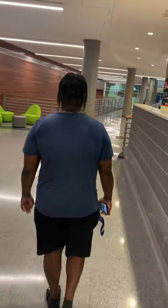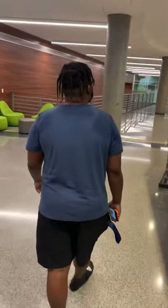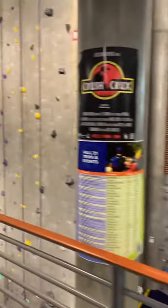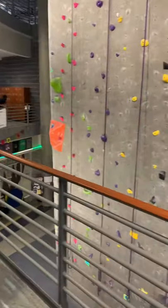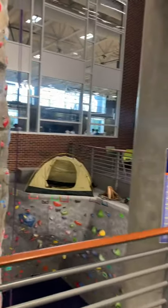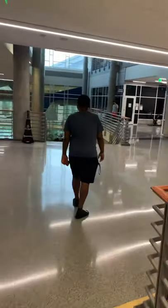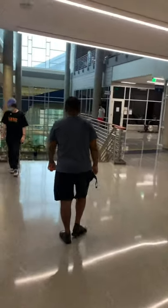Here we're in the Kaplan Center. The Department of Recreation and Wellness provides this facility to all UNCG students and the community. There's a variety of different outlets, programs, and services available, including outdoor adventures with rock climbing, the pool, gymnasium, basketball courts, and weight room equipment. It's a great place to meet people and build social connections and relationships.